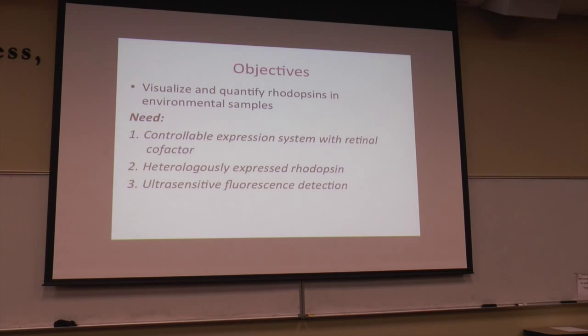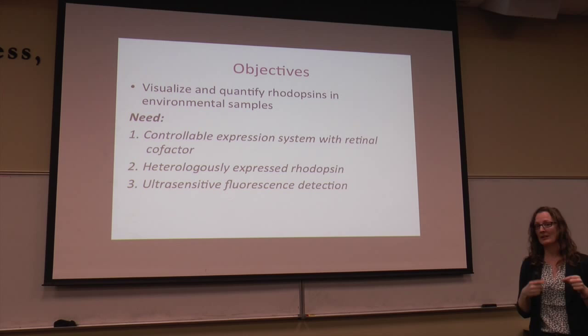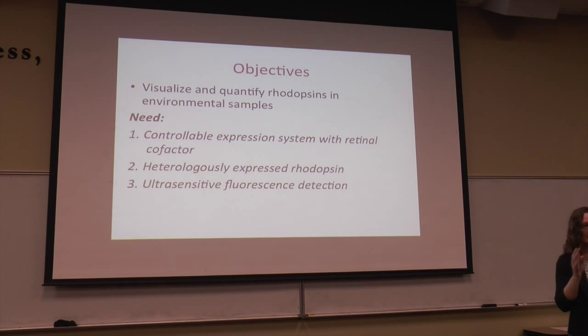Can we quantify this directly? Can we back up the prediction of 65 to 95% of cells having rhodopsins with something more direct? It's actually kind of a difficult problem to visualize and quantify rhodopsins in an environmental sample. Rhodopsin does have intrinsic autofluorescence, the same way chlorophyll does, but it's very, very low. So we need a controllable expression system with the retinol cofactor and an ultra-sensitive fluorescence detection system.